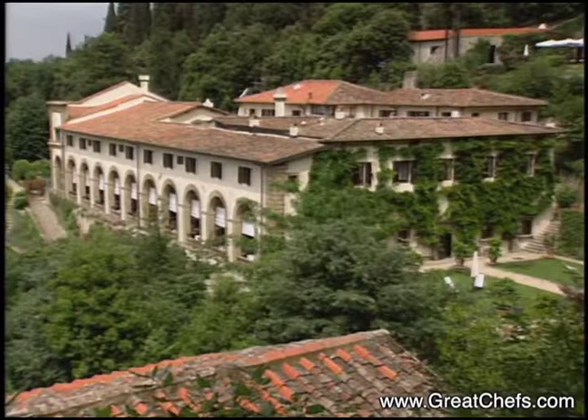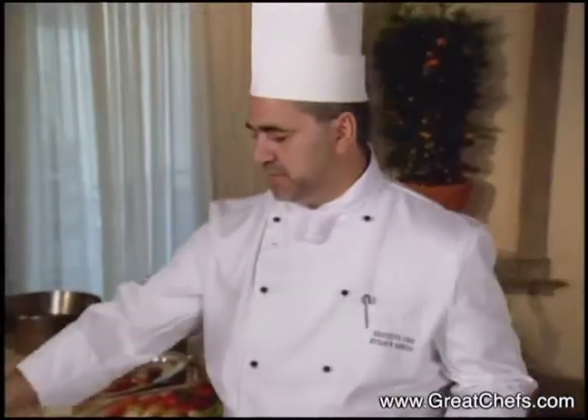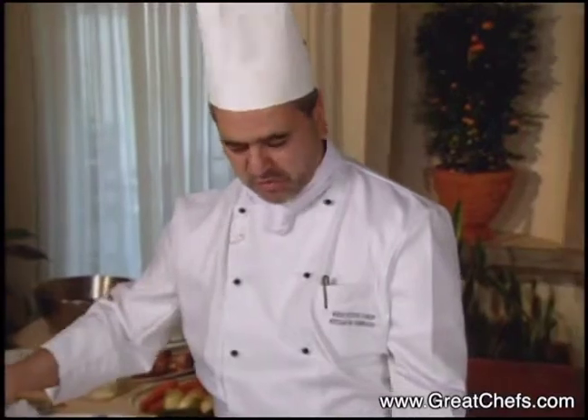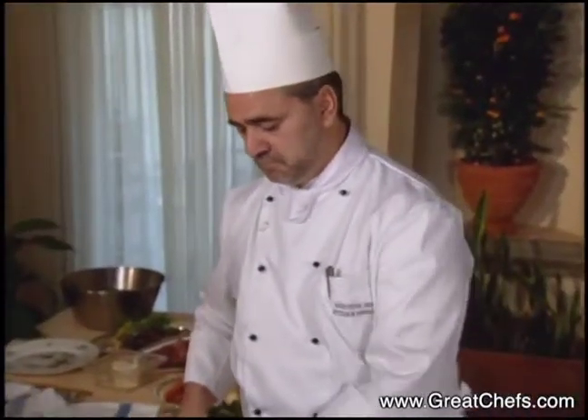The fancy Villa San Michele overlooking Florence features the cuisine of Attilio di Fabrizio. He says he got into cooking through necessity, but soon developed a passion for it. He says that he's inspired by great ingredients and fantasy.